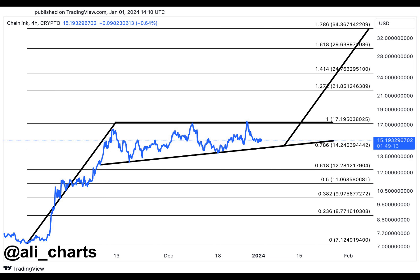A notable highlight was the emergence of a bullish pattern on Chainlink's price chart, indicating a heightened likelihood of an impending bull rally. This positive momentum in the early days of the year hinted at favorable market conditions for Chainlink and garnered attention from investors and analysts alike.